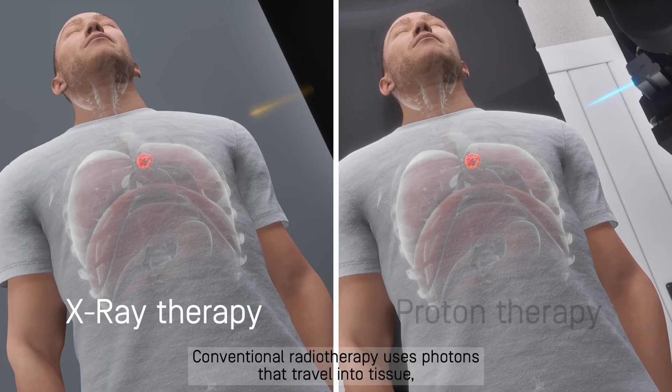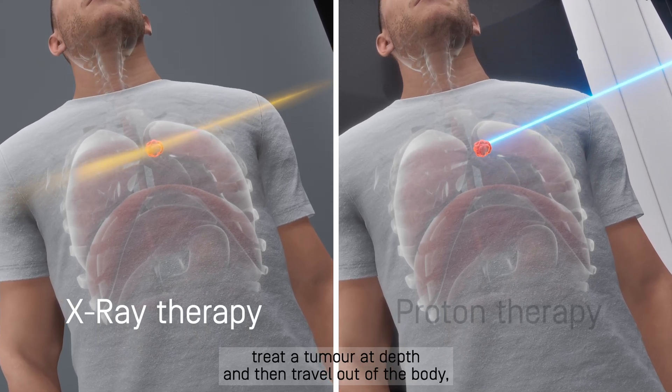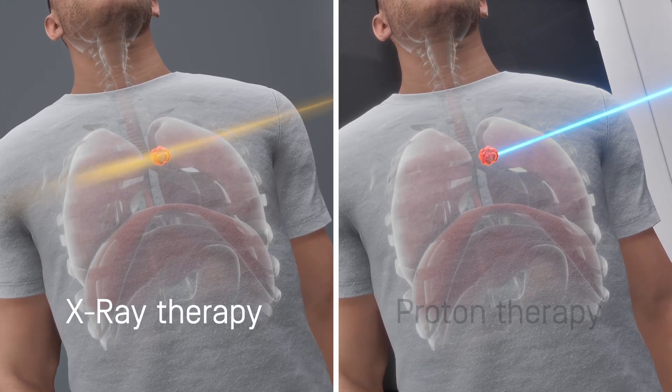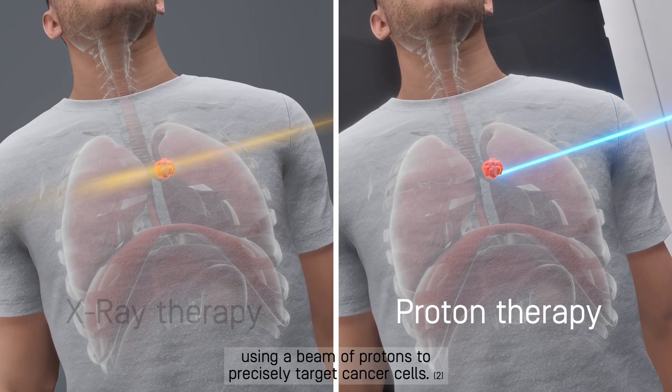Conventional radiotherapy uses photons that travel into tissue, treat a tumor at depth, and then travel out of the body, irradiating further normal tissue. Proton therapy is an advanced form of radiotherapy using a beam of protons to precisely target cancer cells.